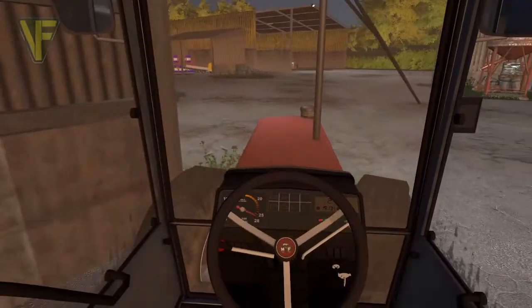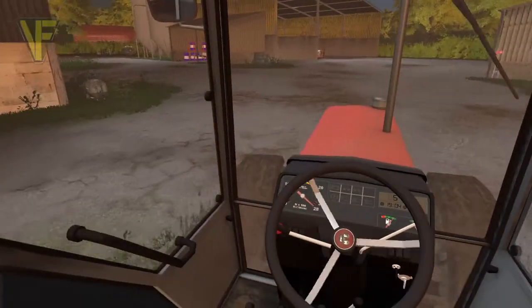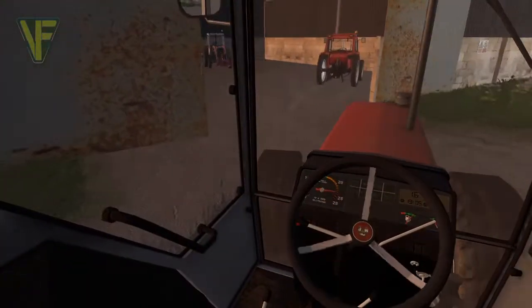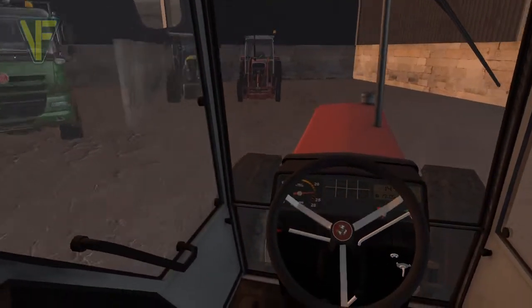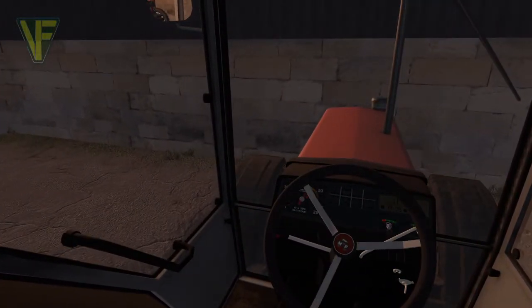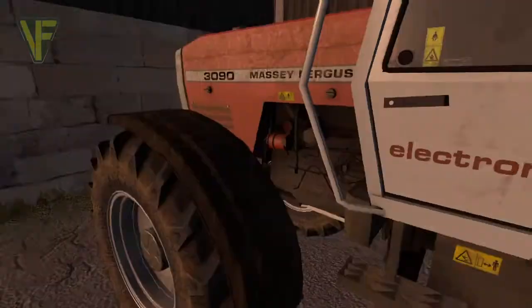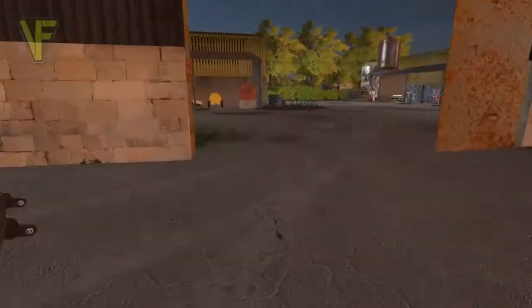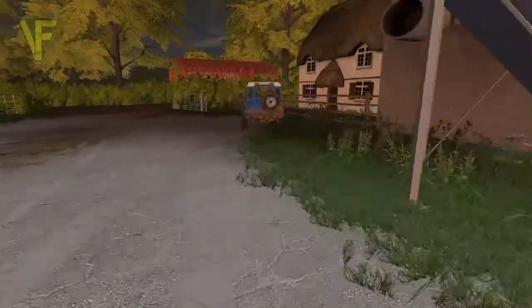We don't need the Massey for now, so I'll just put this back in the shed quickly. I'm going to head back to the car and give the shop a go.